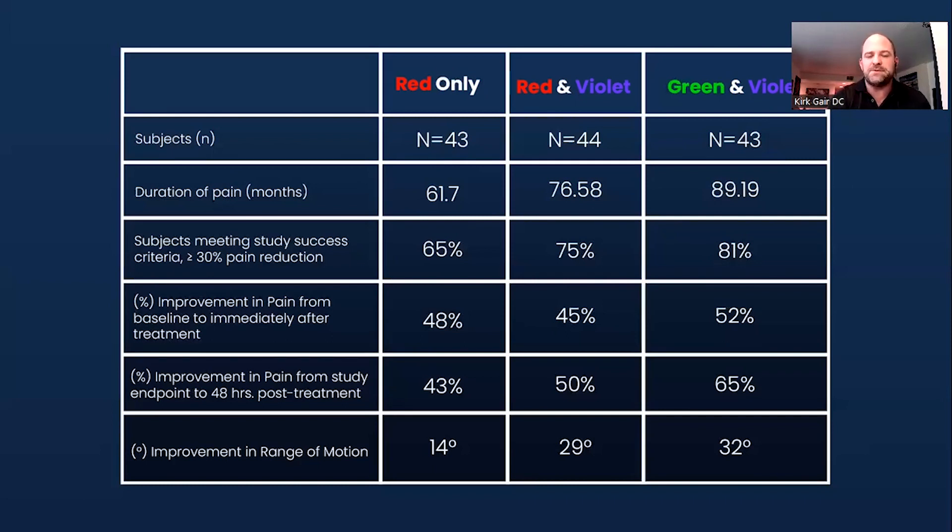The improvement in range of motion was 32% on average in these trials. With red only it was 14%, red and violet was 29%, and green and violet was 32%. For pain drop: 43% with red only, 50% with red and violet, and 65% with green and violet. So there's really something big with these results we were getting.